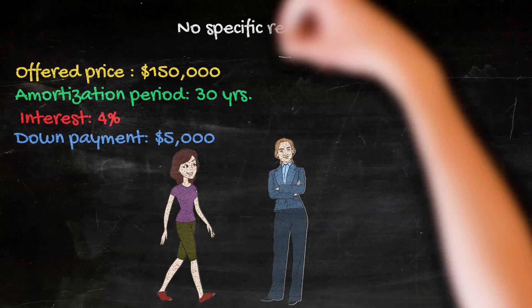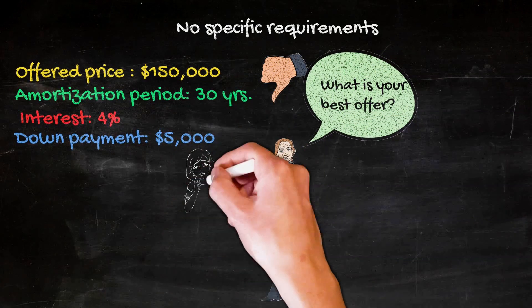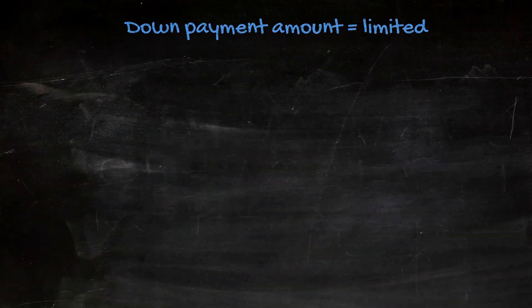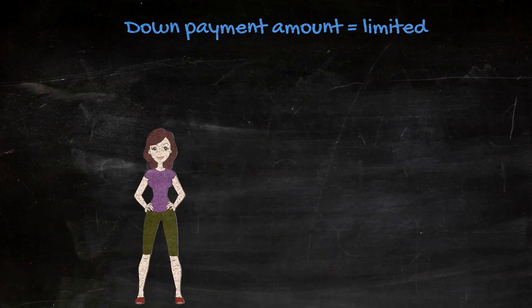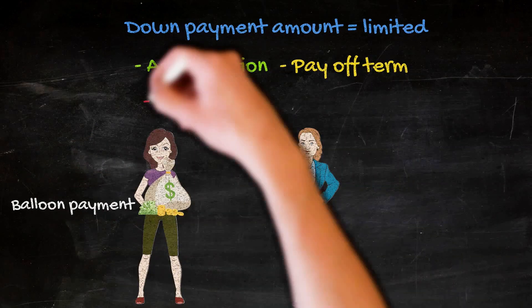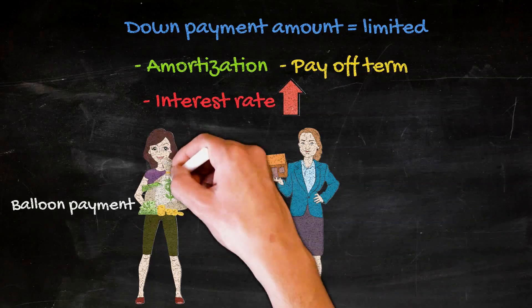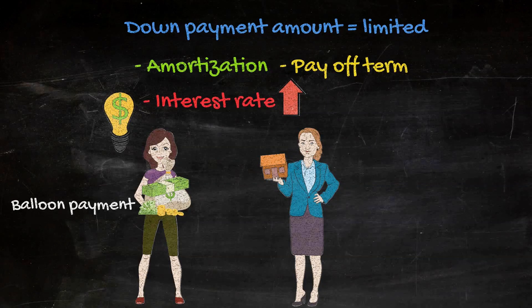But suppose the seller is a little bit more savvy than that and they realize that these terms aren't the greatest for them and they want something better. So you may have to improve your offering terms in order to sweeten the deal for them. You are limited in what you can offer as a down payment by the fact that you only have $10,000 to invest, but you have all kinds of other terms you can play with. These include the length of the amortization term or the length of the payoff term, which doesn't have to be in lockstep with the amortization term and can be a balloon payment at an earlier stage. You also have the interest rate that you can adjust upward to make seller financing more enticing. And you can even offer more than what they're asking for, as long as the deal still makes financial sense to you based on the income you can possibly generate from the property.